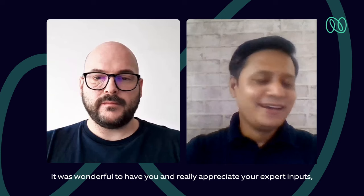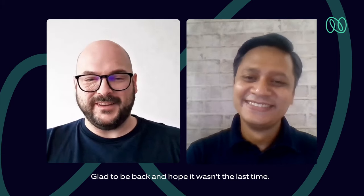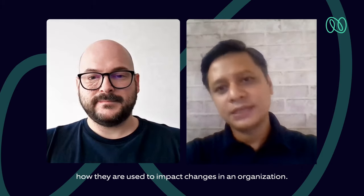That's great to know. Once again, thank you so much for your time, Thomas. It was wonderful to have you and I really appreciate your expert inputs, as always. Thank you for having me on the show — I'm glad to be back and hope it wasn't the last time. And to our dear viewers, if you would like to know more, you must check out our blog post on this topic as well — you can find the link at the end of this episode. This blog talks about DevOps topologies and how they are used to impact changes in an organization. So that's it for now. Until next time, keep having fun and keep talking DevOps.